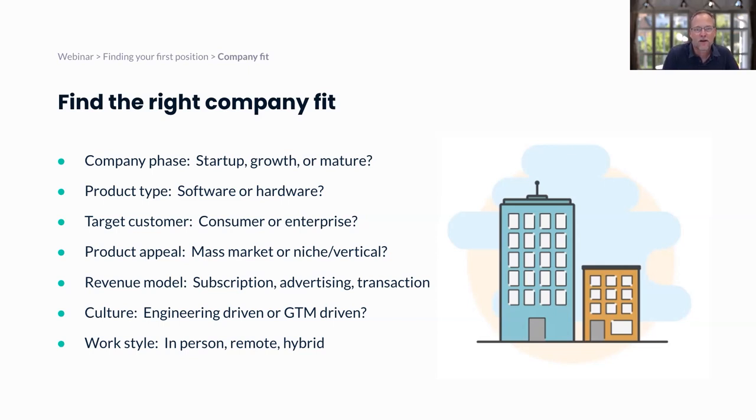Finally, think about work style. Since the pandemic there's been much greater acceptance of doing product management remotely. I do my job probably 95% remotely. You get to decide: do you want an in-person role, fully remote because you want to stay in your hometown, or a hybrid where you work from home sometimes but also collaborate with colleagues in the office?